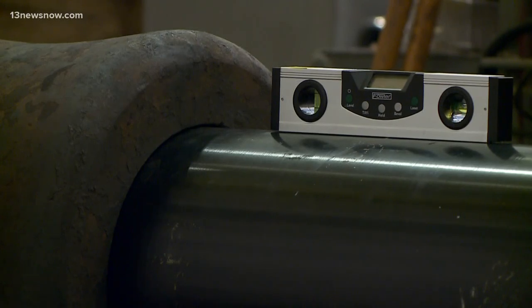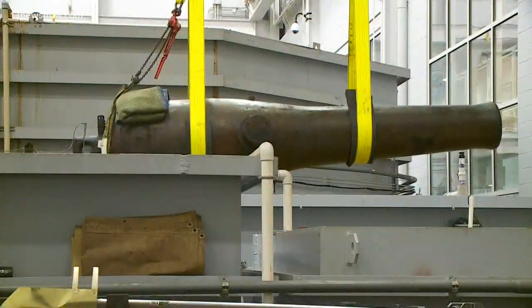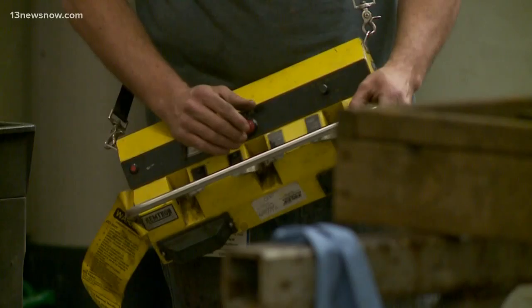Monitor's guns are the largest guns to ever be bored, according to Will Hoffman, the chief conservator. The goal of this is to really get the artifact on display so we can tell the story of the Monitor, the lead-up to the battle between ironclad ships, the aftermath, because just nearby us is the turret of Monitor, which the gun was found inside.